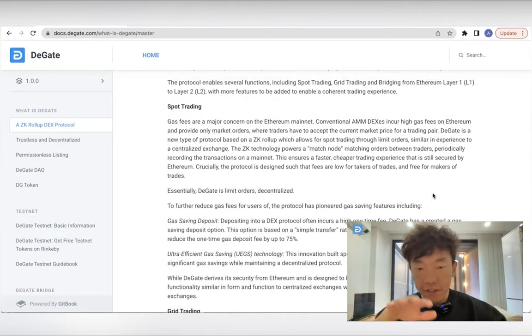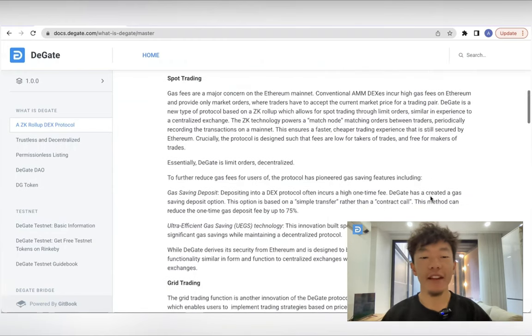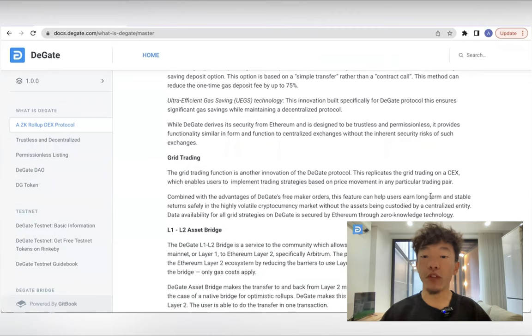Let's dive into the main features of DGATE. First off, DGATE is super accessible with both web and mobile versions available. Managing your account is straightforward, with options to register new accounts, reset or view your asset private key, and unlock your account with each login. Asset management is also easy, with the ability to make internal transfers between DGATE accounts at a much lower gas fee than on-chain transfers.